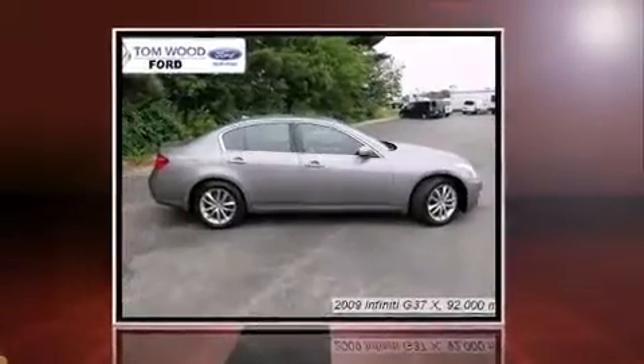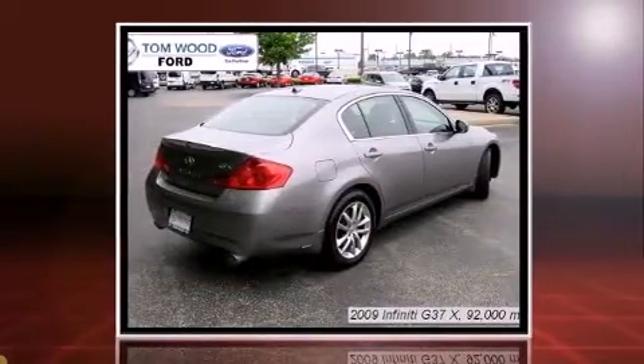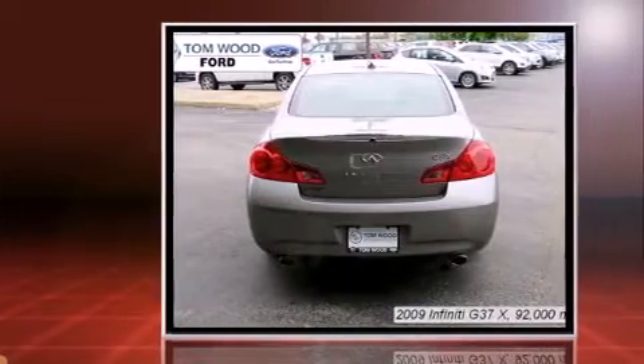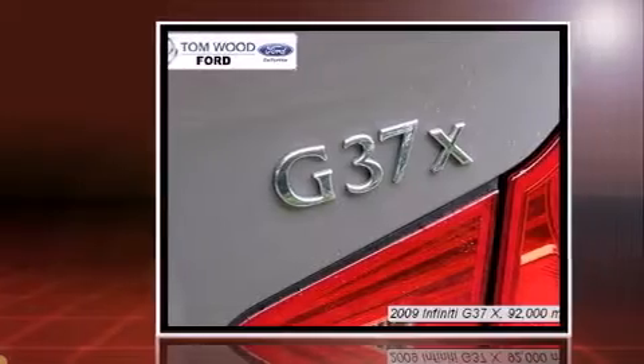Come test drive this 2009 Infiniti G37X. This four-door, five-passenger sedan has just over 90,000 miles. It features an automatic transmission, all-wheel drive, and a refined six-cylinder engine.